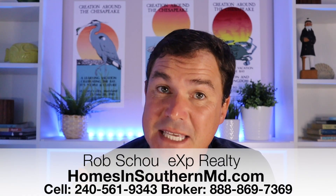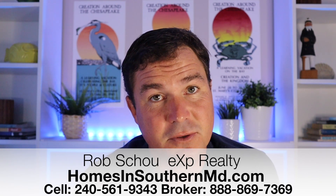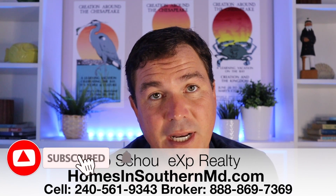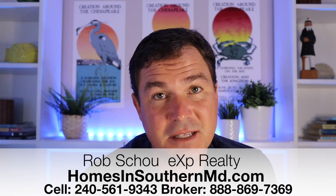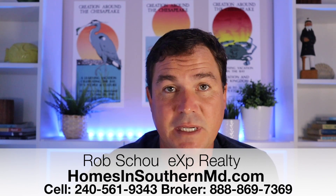What's up, everybody? My name is Rob Scowen. I'm with eXp Realty here in Southern Maryland. If this is your first time on the channel, make sure you scroll down, click the subscribe button, click the little bell so you're notified every single time we put out new content about moving to Southern Maryland. Also, if you're looking to move to Southern Maryland, and specifically Leonardtown, make sure you reach out to me using the contact information below.